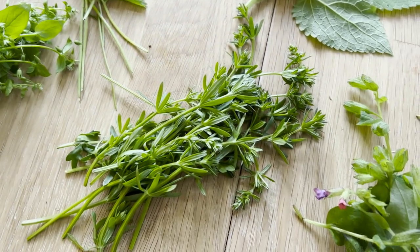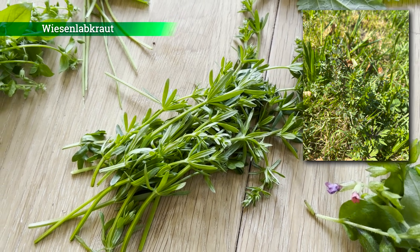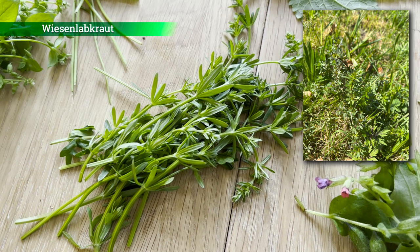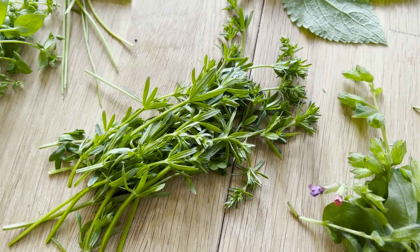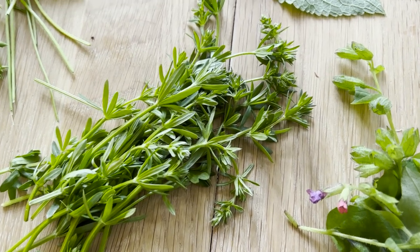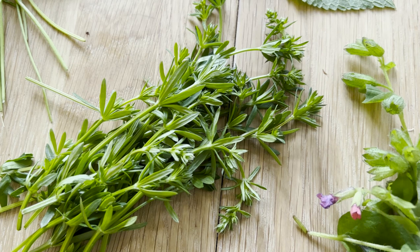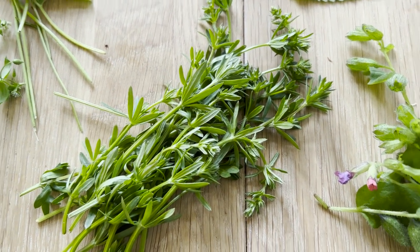Hier haben wir das Wiesenlabkraut. Es gibt auch ein Klettlabkraut – wenn ihr mit der Hand über das Klettlabkraut streicht, dann fühlt ihr, dass es sehr rau ist, so ein bisschen klebrig. Und das kaut sich etwas sperrig im Mund. Dieses Wiesenlabkraut hingegen ist ganz weich und mild – das kann man gut pur essen, aber auch für Salate und für grüne Smoothies.